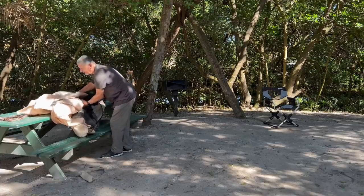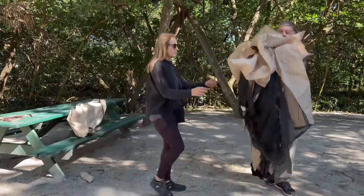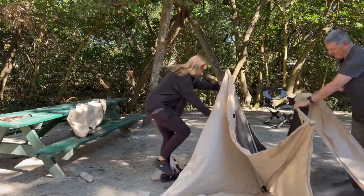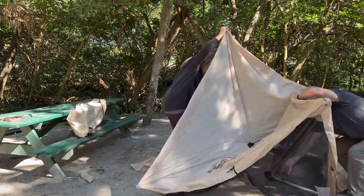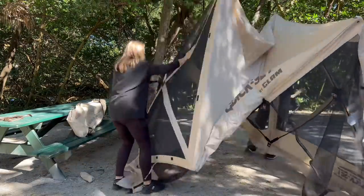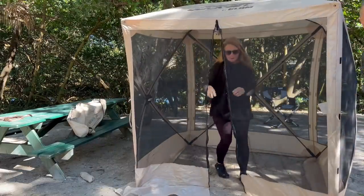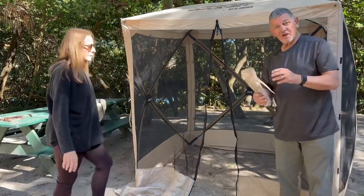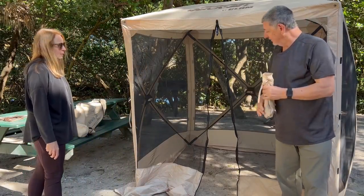Lynn and I are going to put it together and show you how we actually go about assembling this — it's not that hard to do. There are three sides that you have to pop out. This also comes with stakes and lines that you can tie it down if you want to.